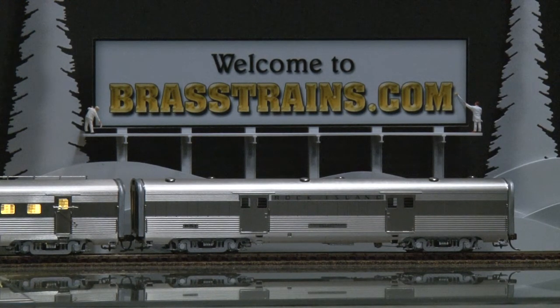Brass Trains is an authorized PSC dealer. This is a brand new item and one we think would be wonderful in your collection.